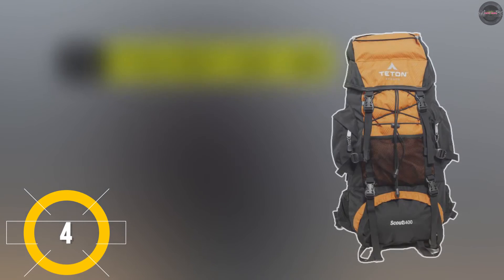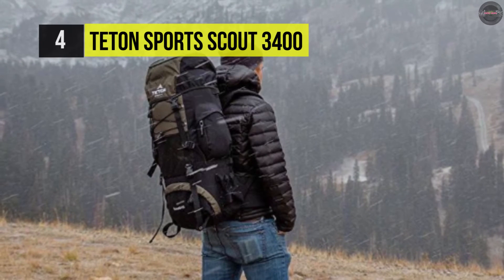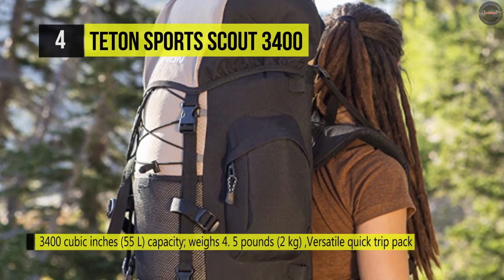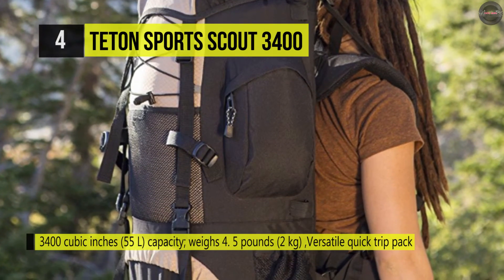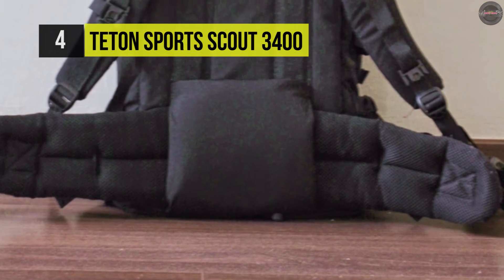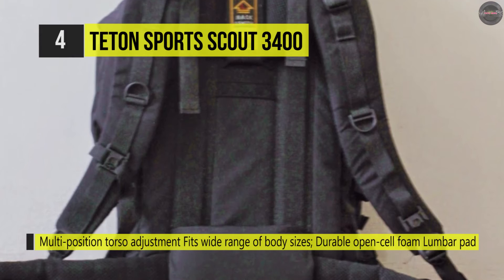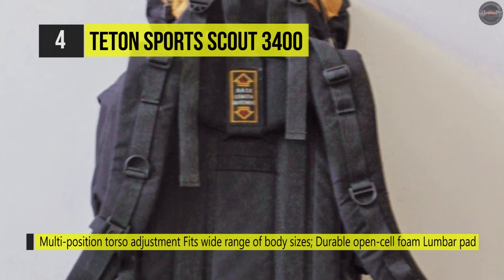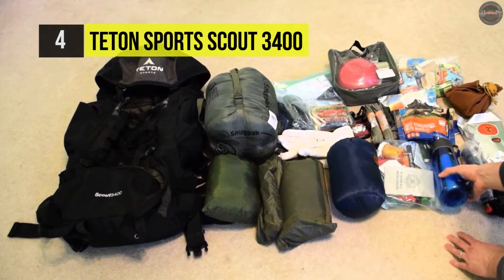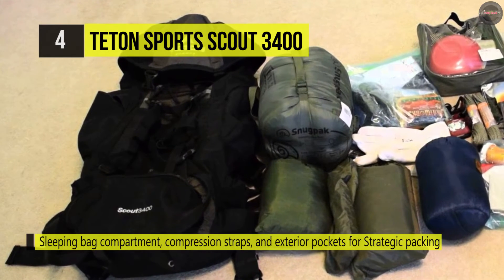Number four is the Teton Sports Scout 3400. This is a durable hiking pack with sturdy zippers, mesh lumber support, padded waist and shoulder straps, and bendable aluminum stays. It features a yellow safety rain fly that remains hidden until needed, then pulls out to protect your gear. The main compartment closes securely with two barrel-lock drawstrings. It comes with fully adjustable shoulder straps and torso length to fit a wide variety of people. The durable open-cell foam lumber pad and molded channels provide maximum comfort and airflow. Other features include a large sleeping bag compartment, multi-directional compression straps, and multiple compartments for strategic packing.